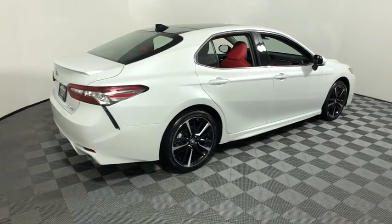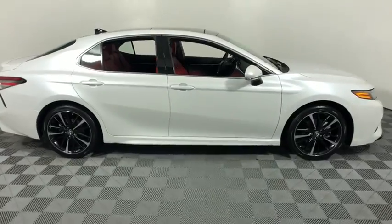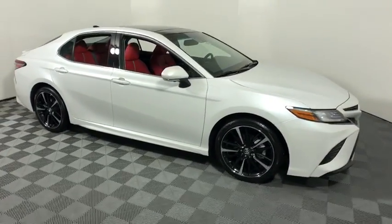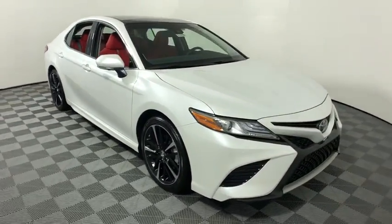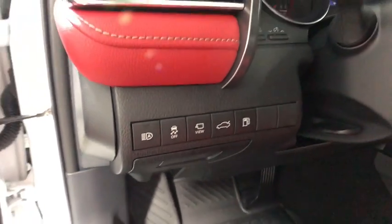2018 Toyota Camry. The Toyota Camry is an affordable mid-sized car — reliable and a great comfortable commuter car. This vehicle has less than 100 miles. Here are some of this vehicle's great options.